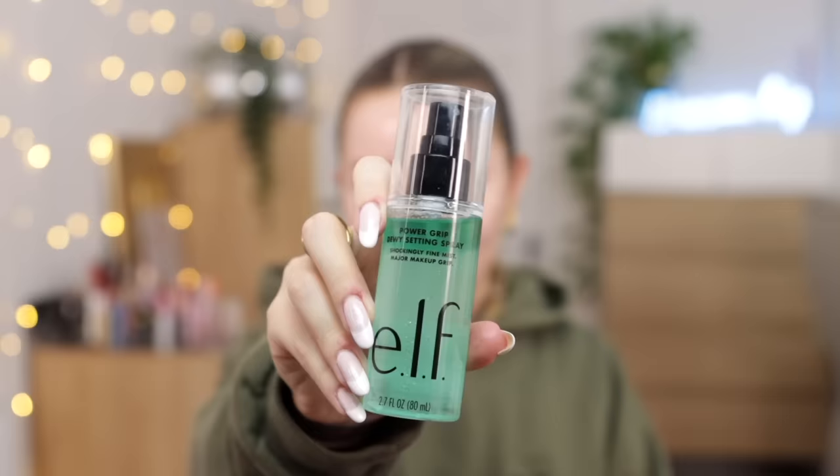Before we get started, a huge shout out to e.l.f., who are sponsoring this video for their new Power Grip setting spray. I love the e.l.f. Power Grip Primer. And this one, which is the e.l.f. Stay All Night Micro Fine setting mist, is one of my favorite drugstore setting mists. It's kind of like these two had a baby. This is brand new in the UK, is affordable — it's £10. You can get it from elfcosmetics.co.uk, Superdrug, Boots, ASOS, or Beauty Bay. I will leave a link down below.